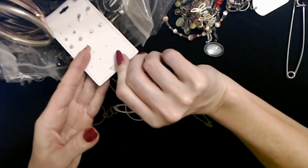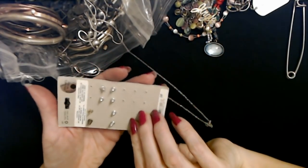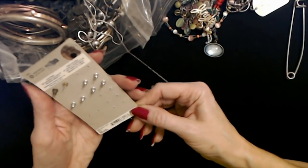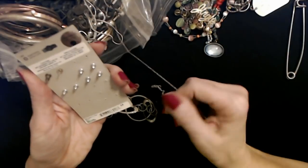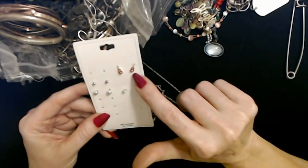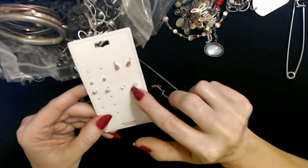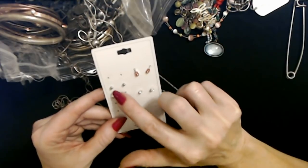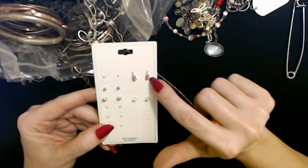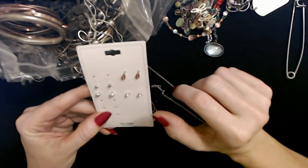Oh, here's another little piece of paper. This one has several pairs of earrings on it — it was $5. I don't know what store it came from, but oh look — these little earrings are tiny red guitars. How cute. And then you have a little tiny pair of rhinestone earrings and two pairs of little silver balls. The little red guitars are adorable — so little.